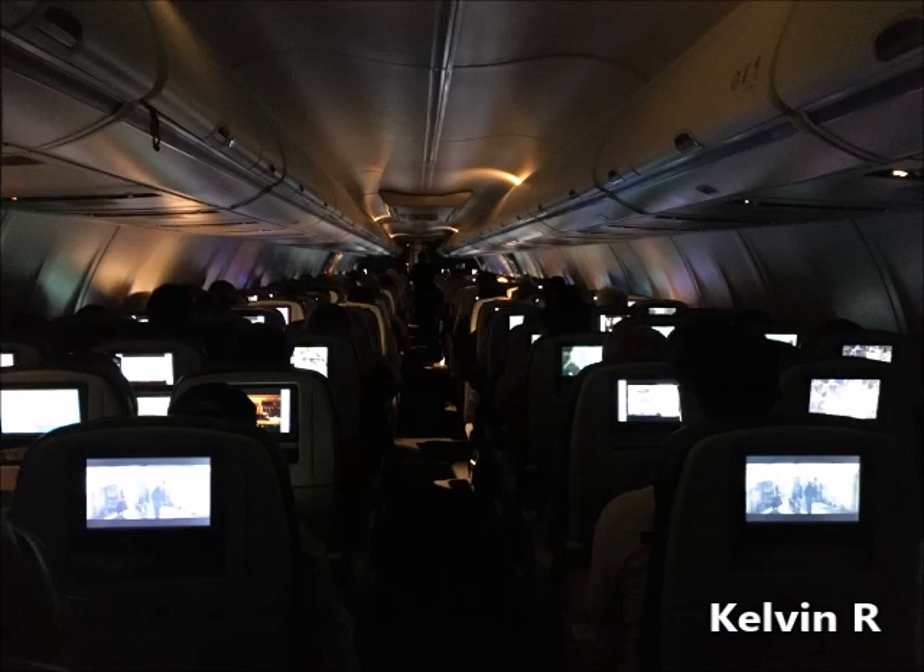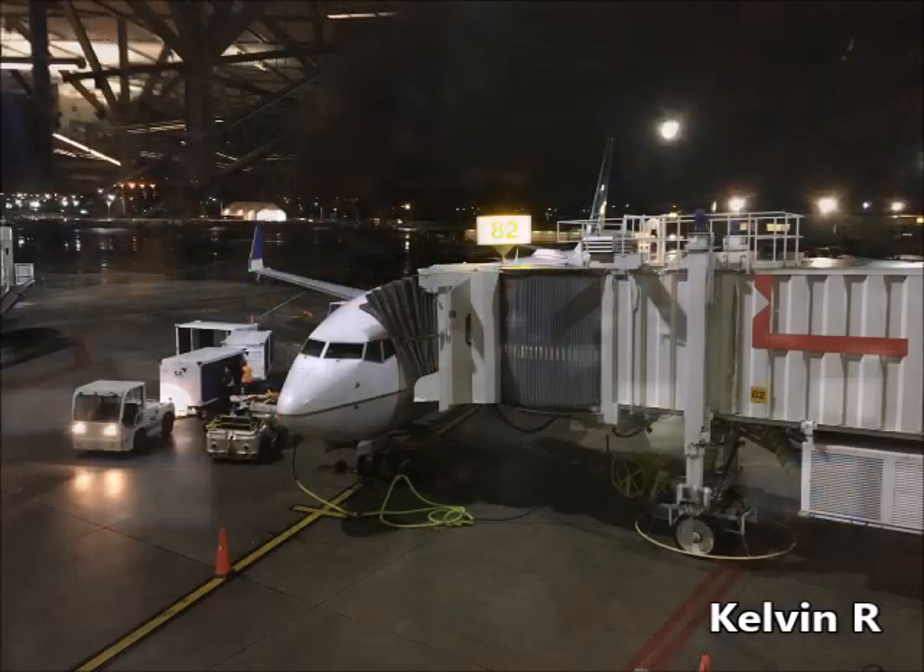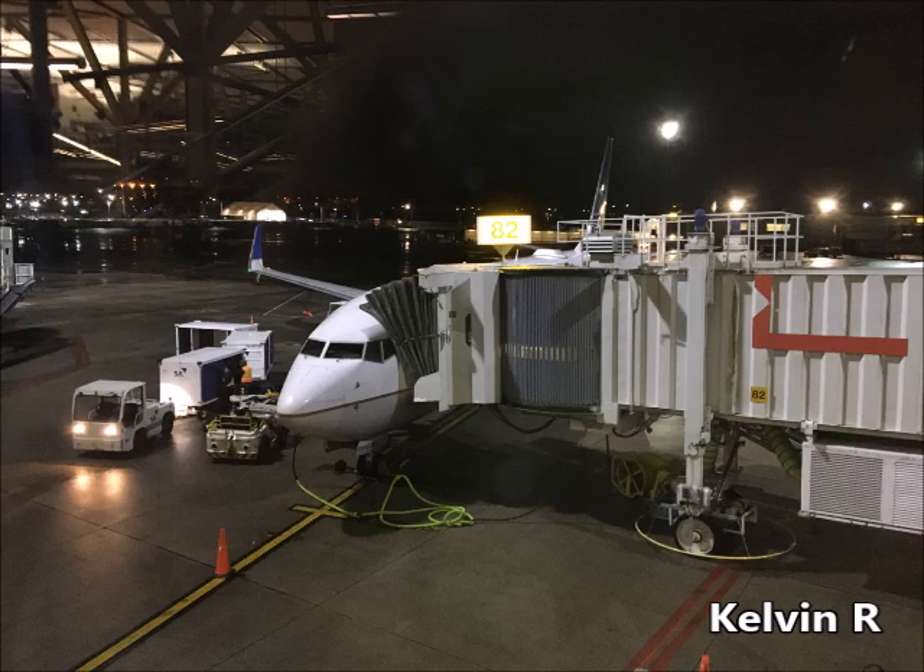Welcome to Vancouver. Local time is 9:36 p.m. Please stay comfortably seated until the seatbelt sign is off. You may continue to use and charge your phones and other small devices. If you're sitting in an exit row, please refrain from plugging your devices into the outlets. Please check your seatback pocket and area around your seat to make sure you have all your belongings, and be careful when opening the overhead bins.